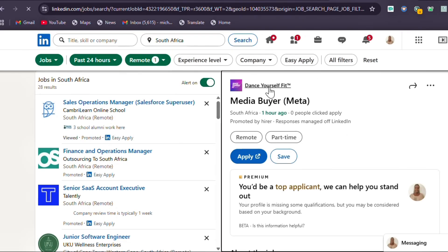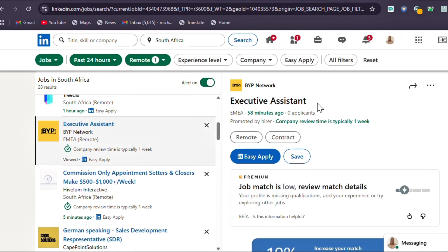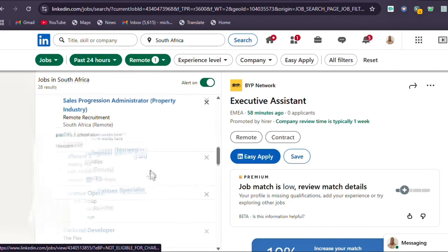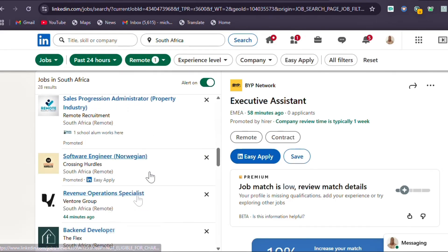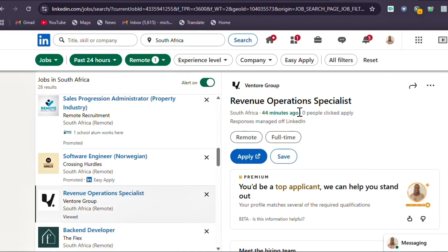With the one-hour filter active, we can already see great results. There's a media buyer job posted an hour ago with zero applicants, an executive assistant posted 58 minutes ago with zero applicants, and a revenue operations specialist posted 44 minutes ago — again, zero applicants. This is just for one hour.